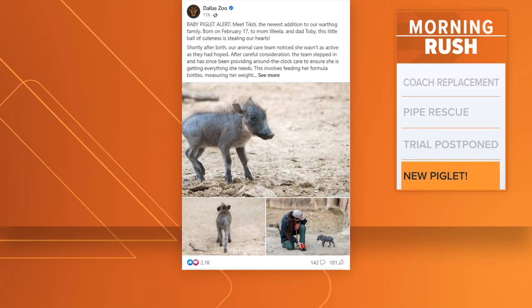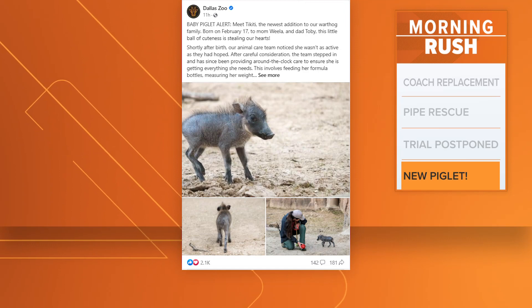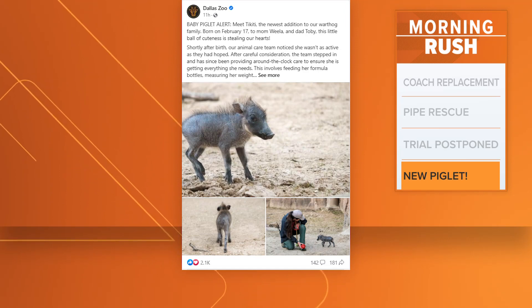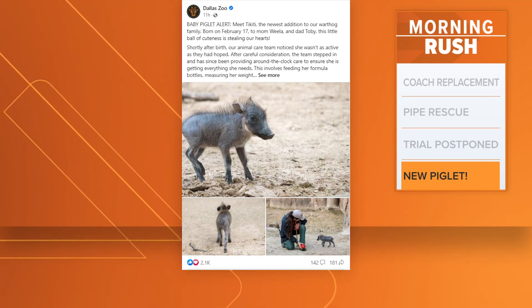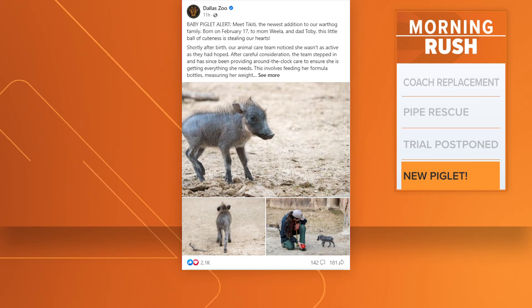Take a look at your screen. Meet Tikiti. She is the newest warthog at the Dallas Zoo. You can find this month-old furball in her habitat right now, but zookeepers may be there with her until she's comfortable on her own.